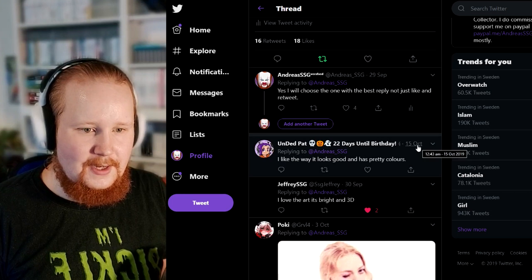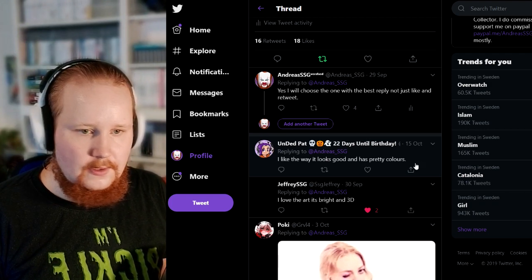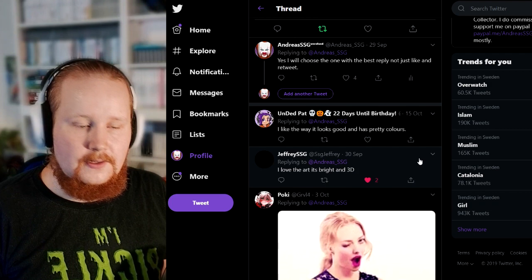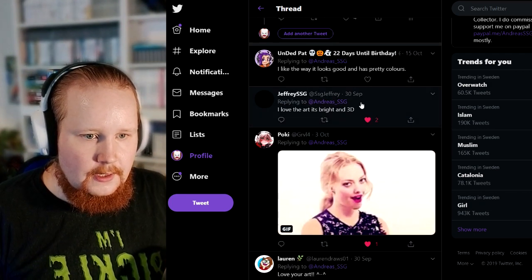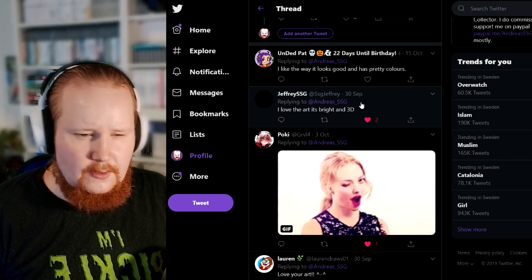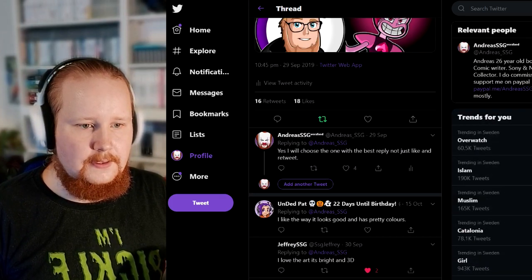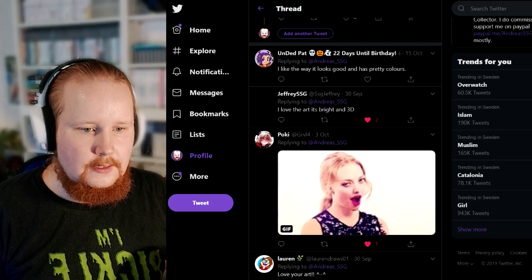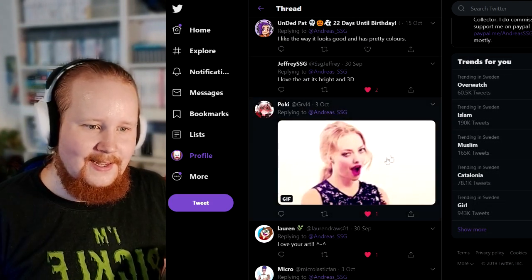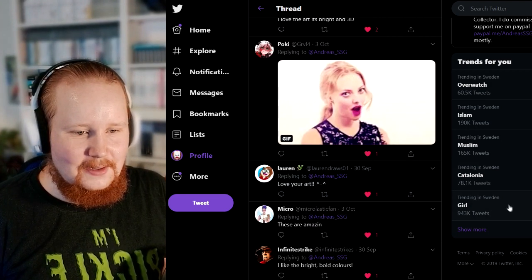Alright, so first of all we have dead pat right here — I like the way it looks, it looks good and has pretty colors. That's a pretty nice one, might be a runner-up for winning. I love the art, it's bright and 3D. I'm not sure if it's 3D but I'm trying to make it look 3D with the shadows and stuff.